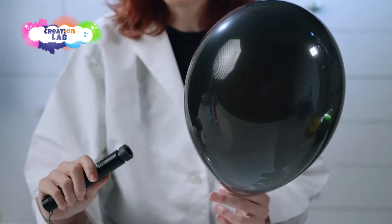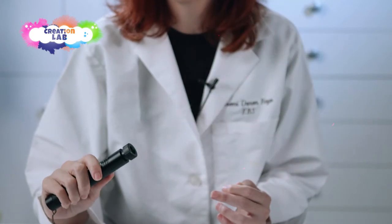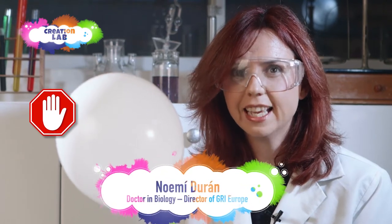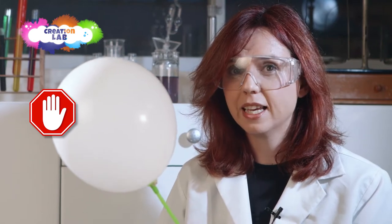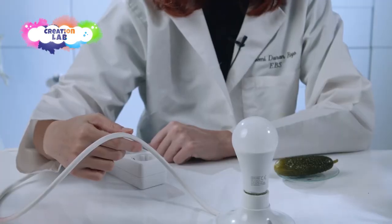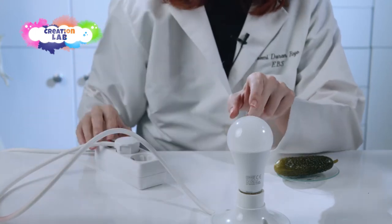The flame on this candle is energy and it produces light and heat — ow, it burns! The light from this laser has enough energy to pop a balloon. In an explosion, energy is released all at once through a loud noise and light. This balloon is full of hydrogen, a very flammable gas — if we put it close to a flame... And lastly, the electricity circulating through these wires is also a form of energy that turns into light when it goes into this light bulb.